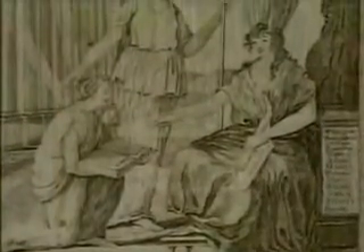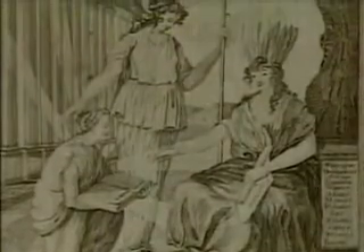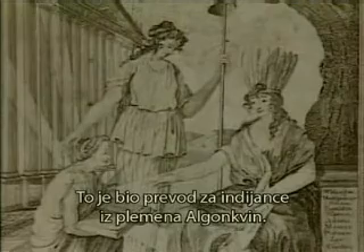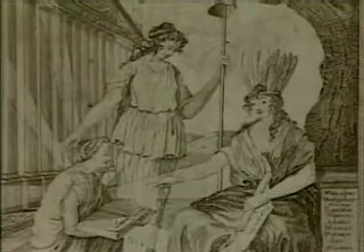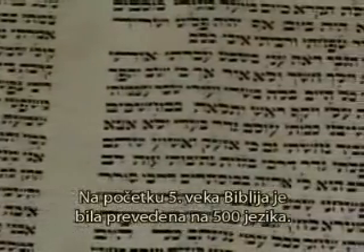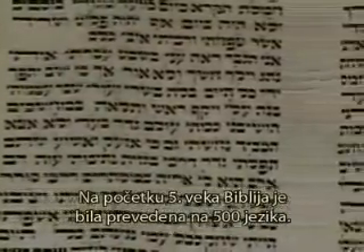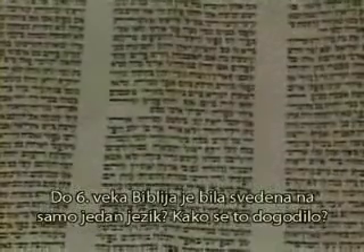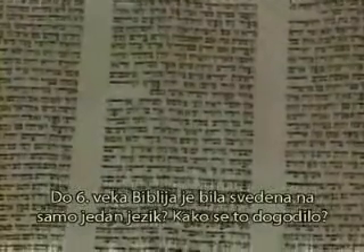The first Bible printed in the United States was printed in 1663. It was a translation for the Algonquin Indians. By 400 AD, the Bible had been translated into 500 languages. By 500 AD, the Bible had been reduced to only one language. How did this happen?